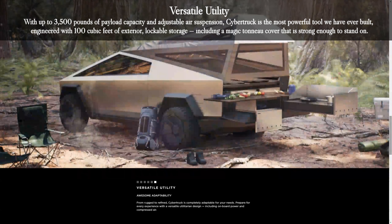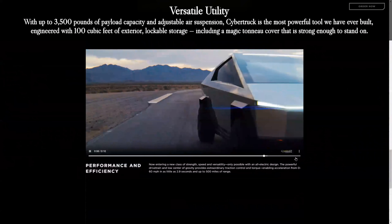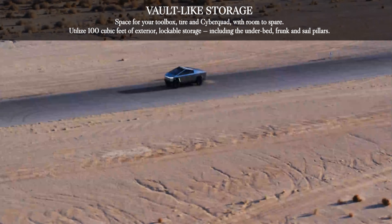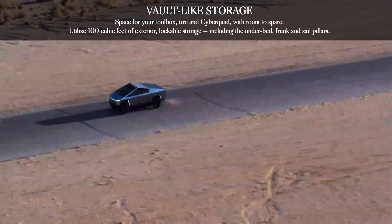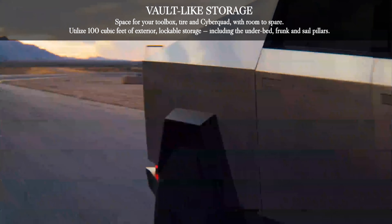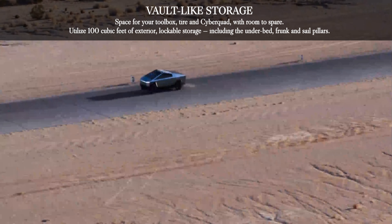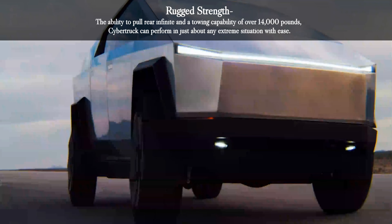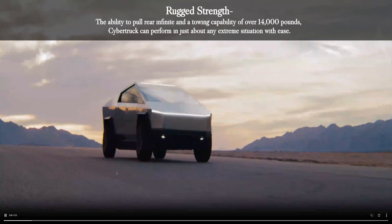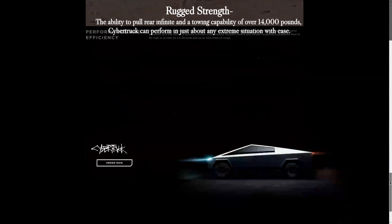It's engineered with 100 cubic feet of exterior lockable storage, including a magic tonneau cover strong enough to stand on. There's space for your toolbox, tire, and Cyberquad with room to spare — utilizing the under-bed, frunk, and sail pillars. With a towing capability of over 14,000 pounds, the Cybertruck can perform in just about any extreme situation with ease.